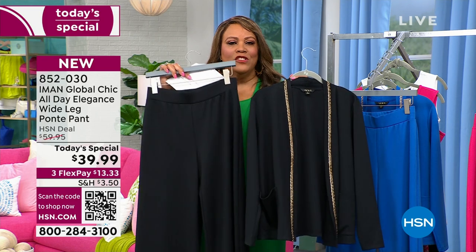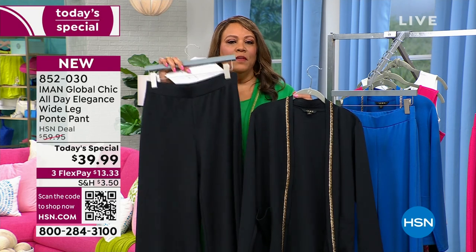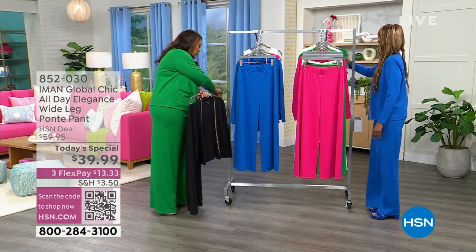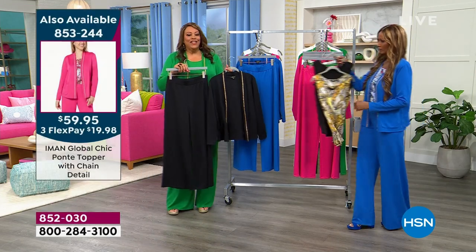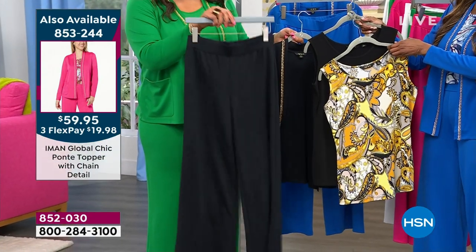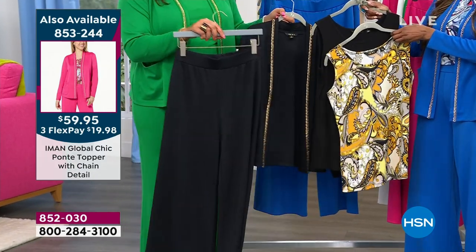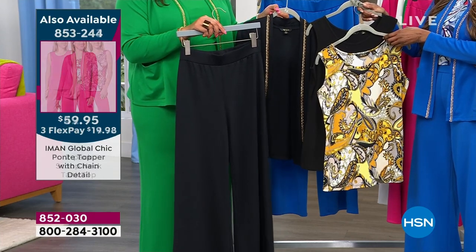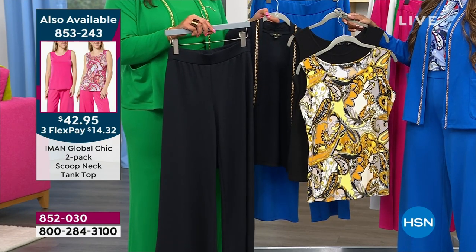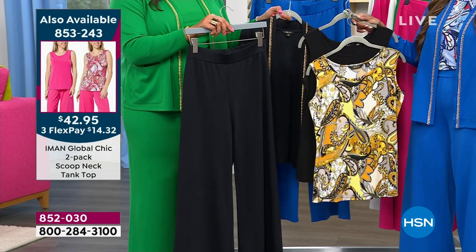Throw on this black jacket — it matches every single color combination. If you get the whole outfit — the jacket, the pant, and the tanks — on FlexPay it's $47.63. Look at how you're building your wardrobe. Even though this is a $100 outfit, it's worth every penny because you're going to wear it six different ways. You're getting four pieces and you're going to wear it eight, ten different ways.